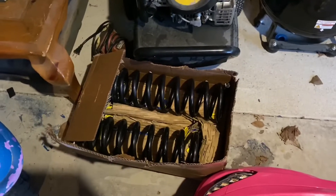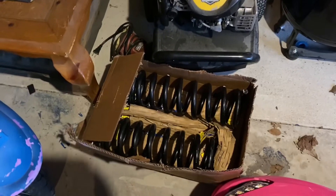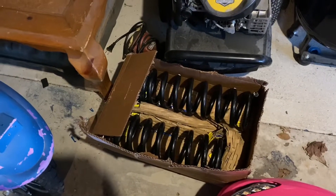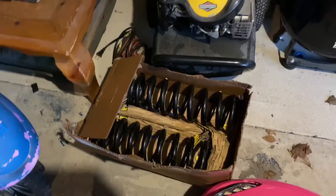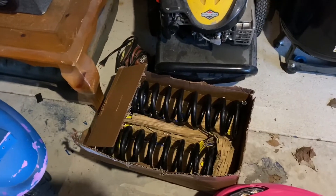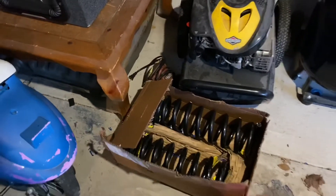Somebody in the comments was asking about these springs — a couple of people actually. I paid like $160 for them; they're brand new. I literally put them on the car, drove it home, and took them off, so these are just the stock height springs. If somebody wants them, give me about $50–$60 and pay for shipping, and you can have them.